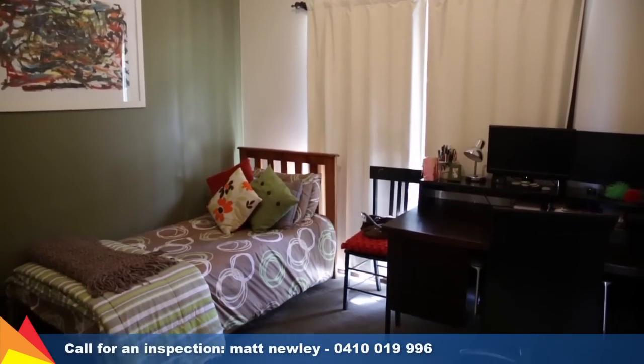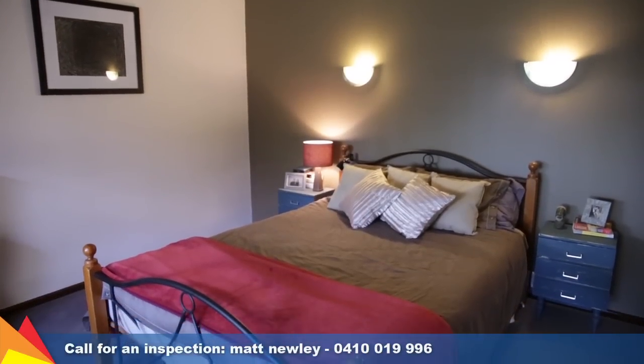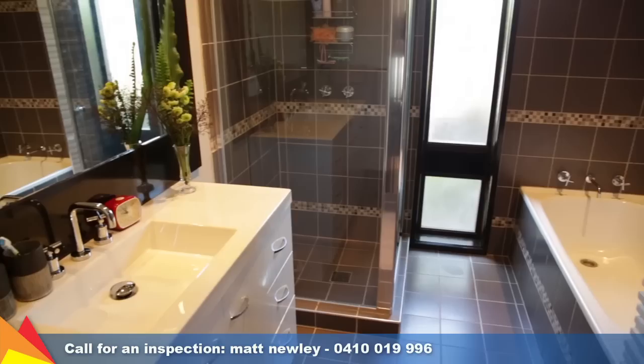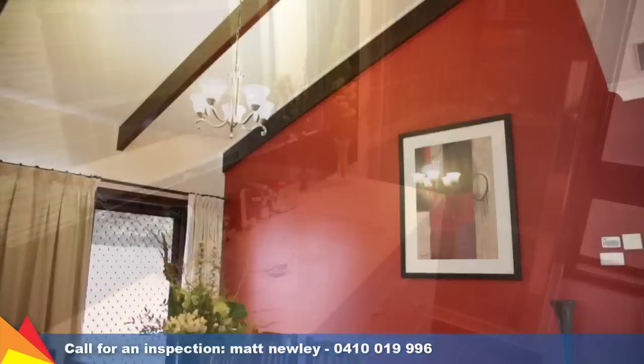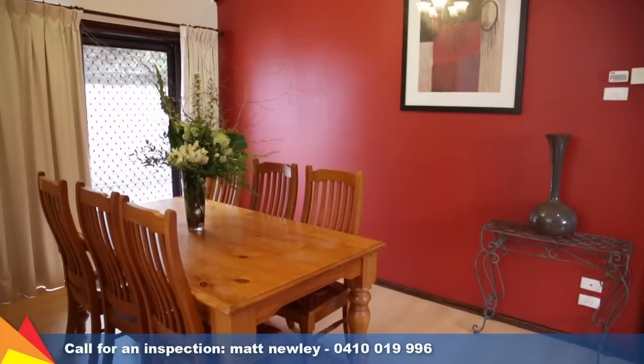Offering three generous sized bedrooms plus a study. The luxury master bedroom offers plenty of light and space with cathedral ceilings, an abundance of storage and ensuite. The bright and functional floor plan offers dramatic cathedral ceilings throughout with a pleasing colour palette.